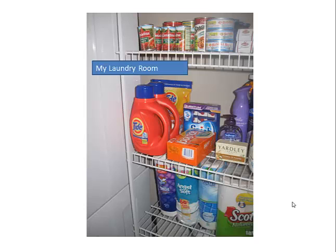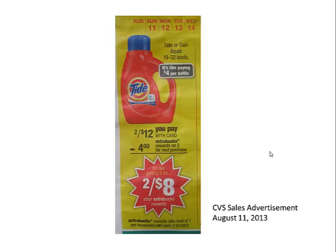Another deal idea is the Tide deal. Notice this is my not-so-stocked stockpile — I only have two bottles of Tide laundry detergent left, and this bottle right here in the front is only half full. This week at CVS, starting August 11th, the Tide or Gain liquid detergents will be on sale for two for $12, giving back a $4 ECB — so it's like getting it two for eight.